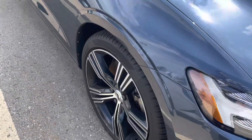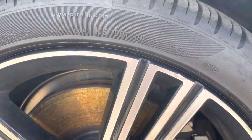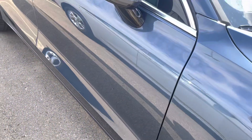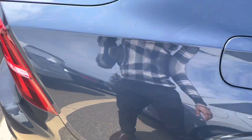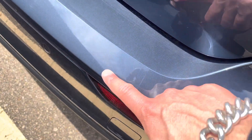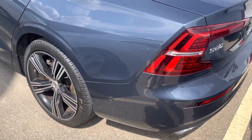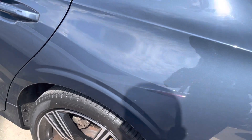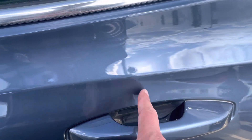There is something very minor over here as well. For the tires, as you can see, there is a very minor scuff on the rim. Overall, the vehicle is in very clean shape — just a very minor scuff here and another very minor scuff over here, nothing major.